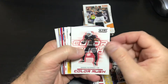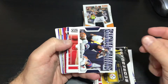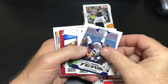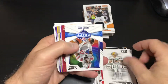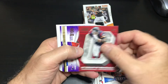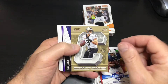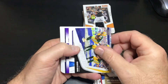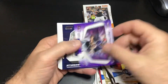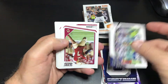Ben Roethlisberger, Adrian Peterson, Roethlisberger again, Deshaun Watson, Travis Kelce, Julian Edelman, Aaron Rodgers again, Denzel Ward, J.J. Watt, Kareem Hunt, Saquon Barkley — nice — Drew Brees, Devante Adams, Sam Darnold, Tom Brady, Russell Wilson, Dallas Cowboys.